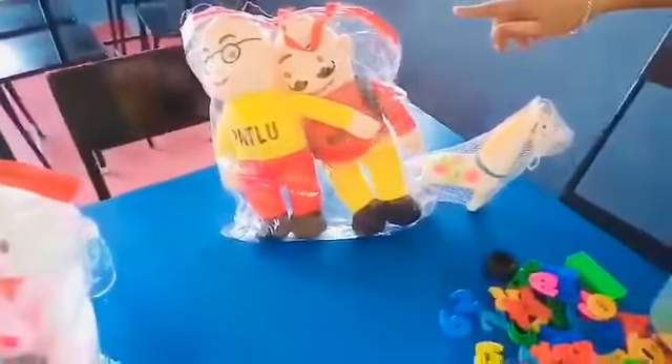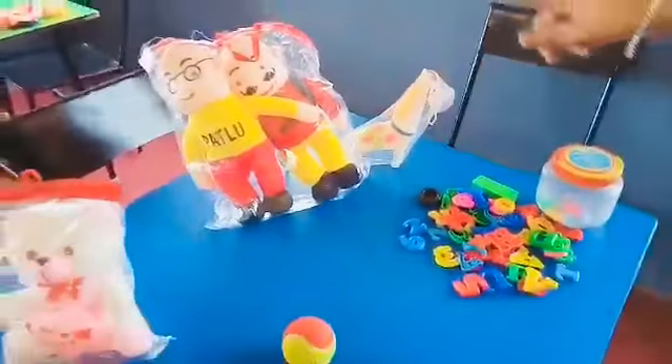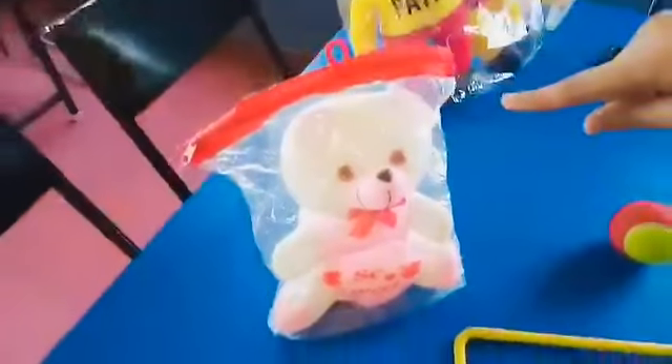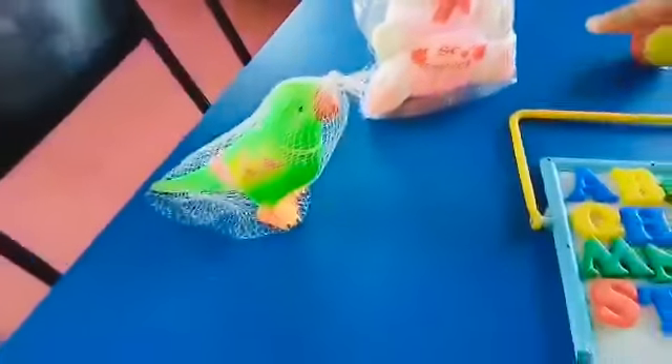Students, are you watching Motu Patlu? They are the best friends. So there is a small ball, another teddy, a parrot, and there are alphabets.